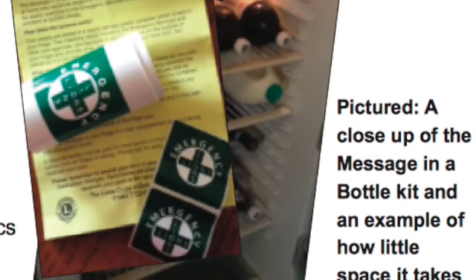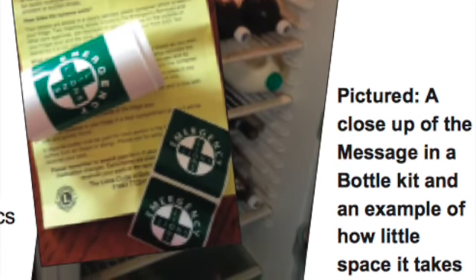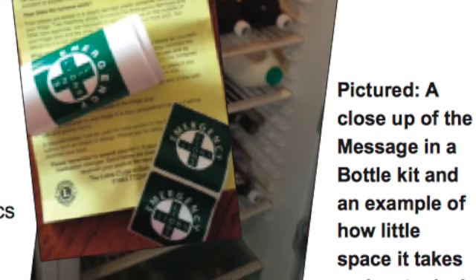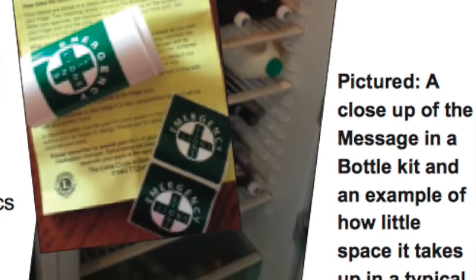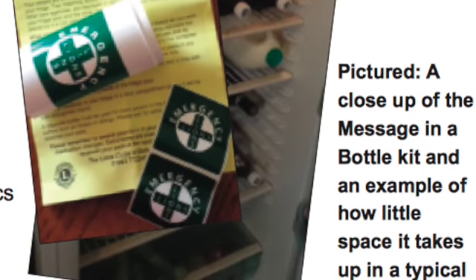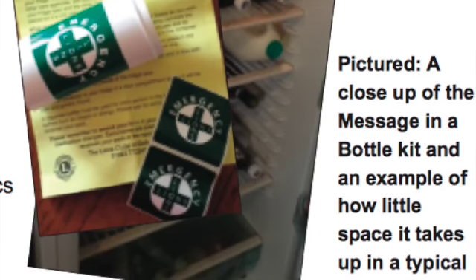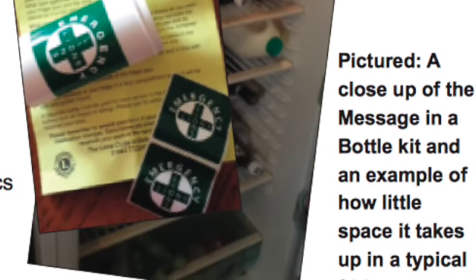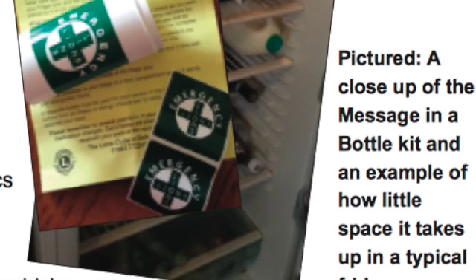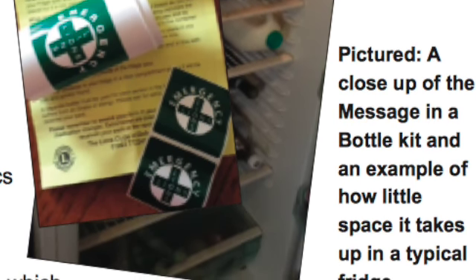The bottle contains a form which you fill in with as much or as little information as you wish. The form asks about medications, medical history, allergies, your doctor's details, repeat prescriptions, emergency contacts, and other information. There is also space for a photograph if you desire.